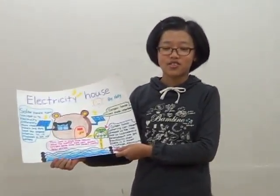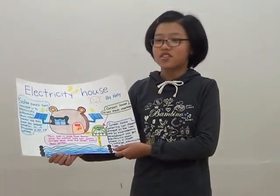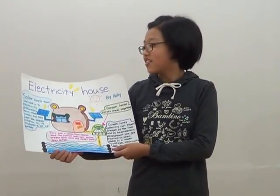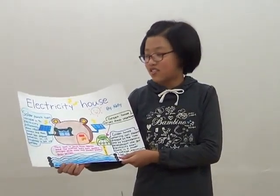Hello, my name is Kelly. Today I am going to talk about electricity house. Solar panels turn the light into electricity differently than other solar panels.